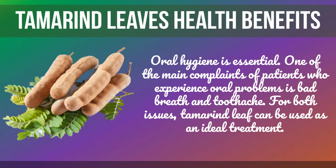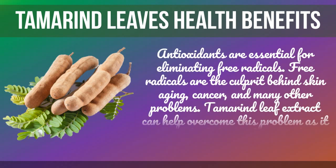Oral hygiene is essential. One of the main complaints of patients who experience oral problems is bad breath and toothache. For both issues, tamarind leaf can be used as an ideal treatment.